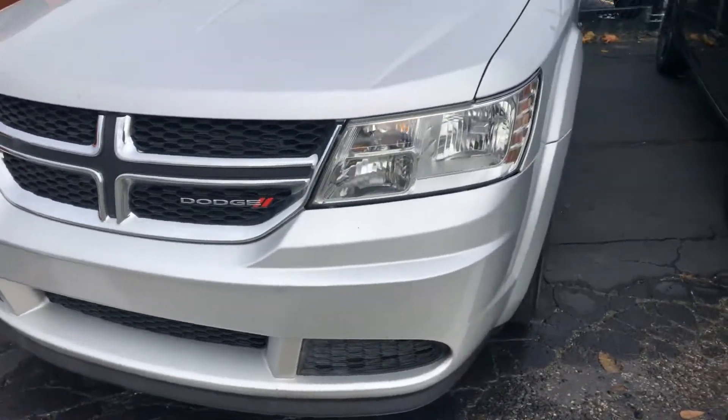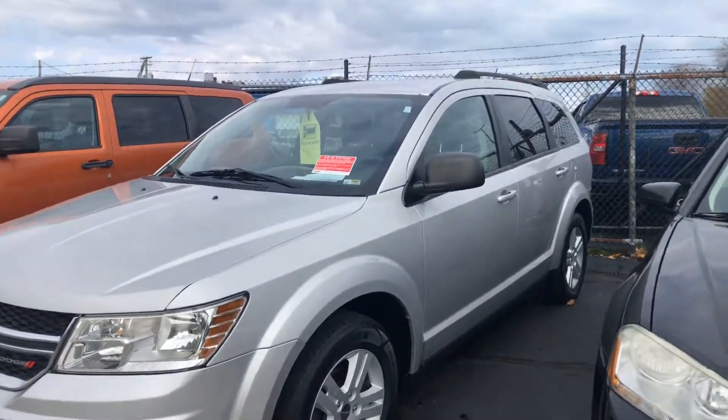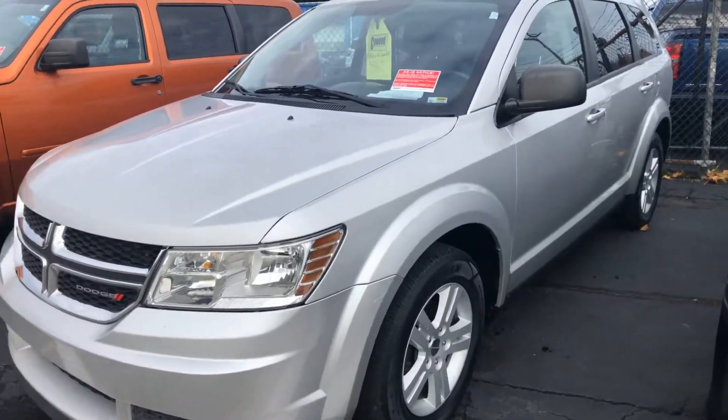2012 Dodge Journey, 116,000 miles, front wheel drive, silver, black interior. Come on down to Kaywoods and let's take this for a spin. Thanks for watching.